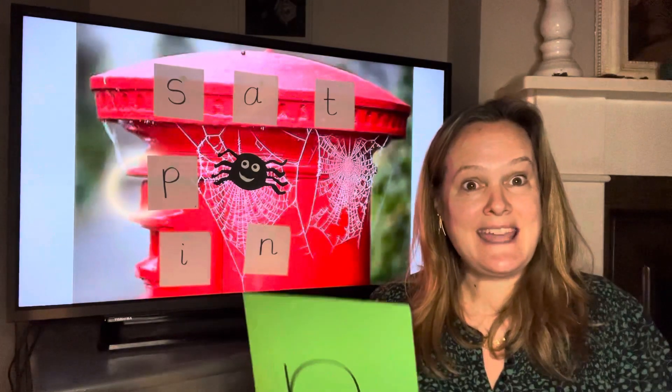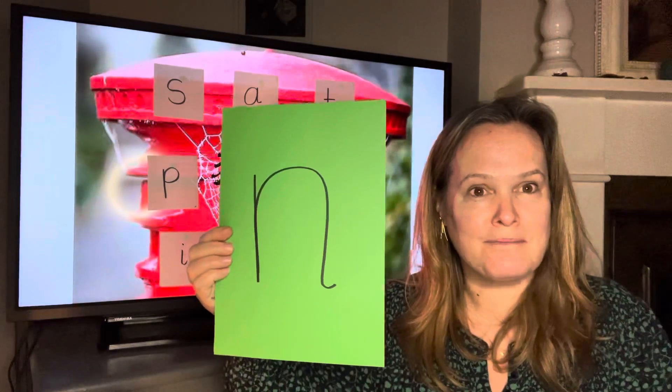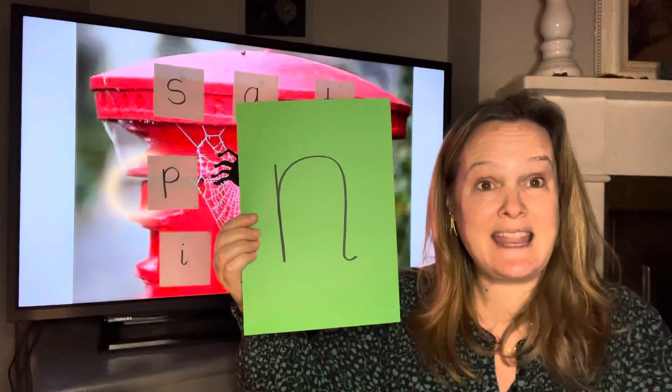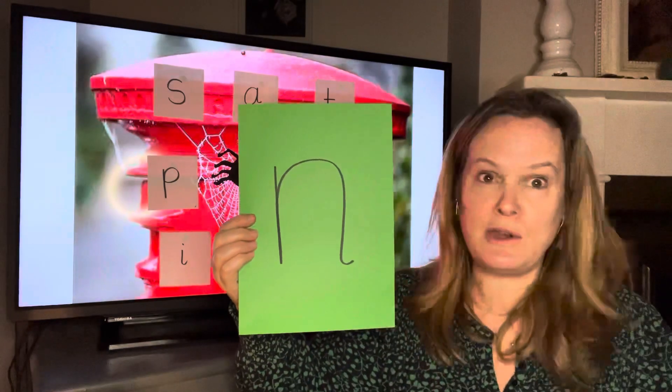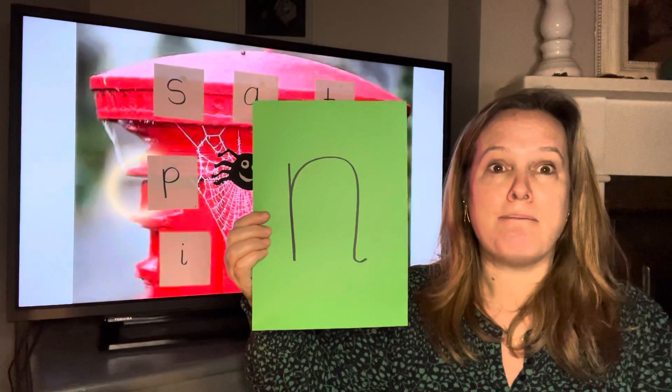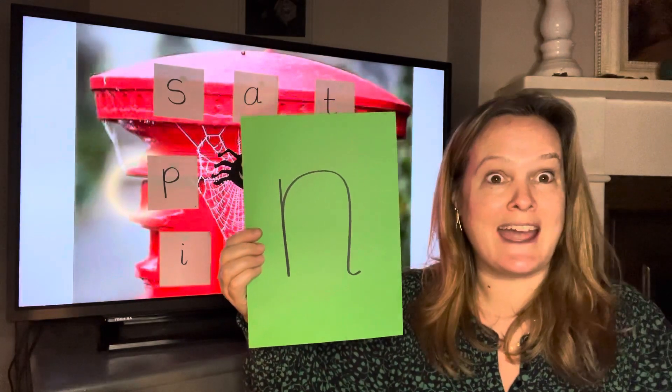And that sound is this one. Does anyone recognise it? Has anyone got this sound in their name? I've got this sound in my name, but not at the beginning — I've got it at the end. Mrs. Budden at the end.